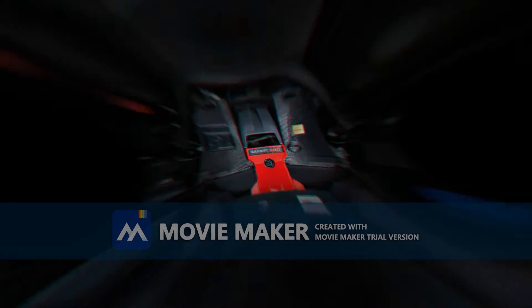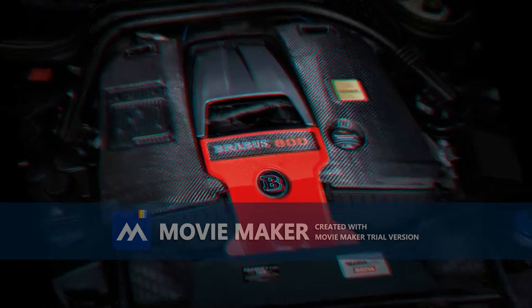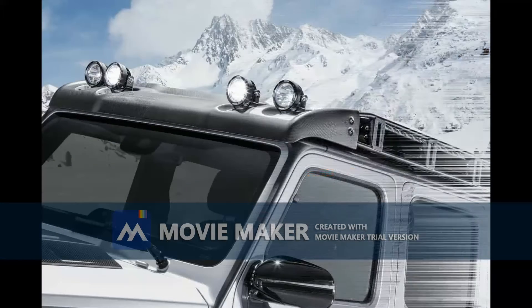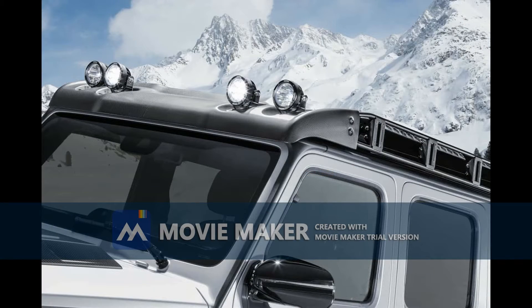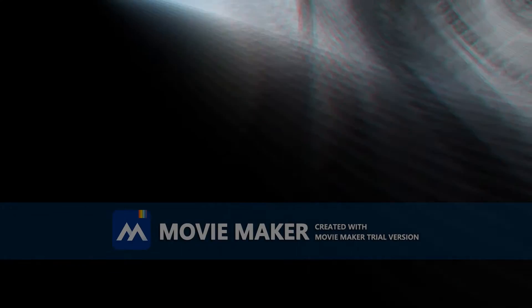This brute of a 4x4 was turned into the ultimate off-road pickup, and even though you might have mixed feelings about this project at first glance, it grows on you pretty fast. Based on the latest Mercedes-AMG G63, this project was dubbed the Brabus 800 Adventure and can be found on the tuner's official website for sale at a staggering $800,000.